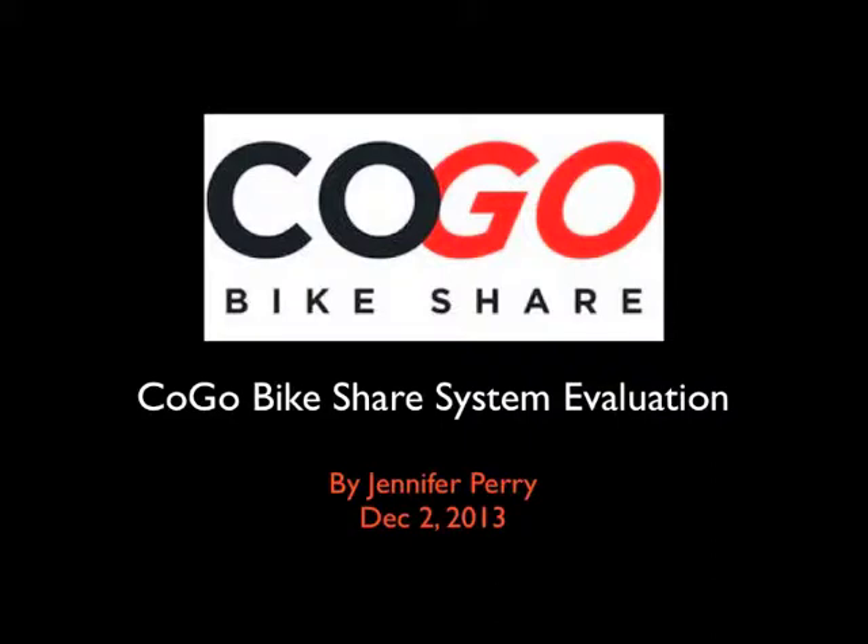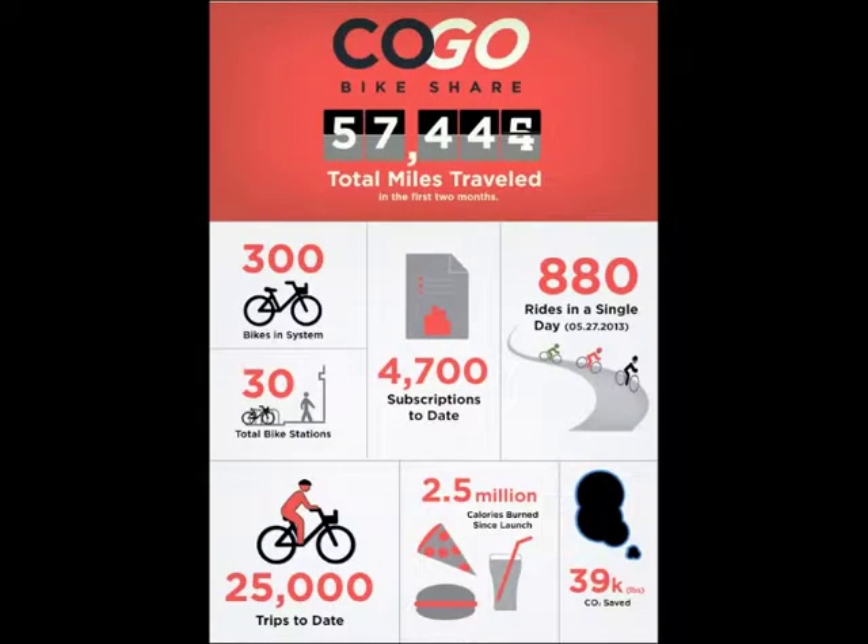Let's look at the newly installed COGO bike share system in downtown Columbus and the surrounding area. Within the first two months of operations, COGO expanded to have 30 stations with 300 total bikes in the system circulating. There were 2,500 trips in the first two months with over 57,000 miles traveled.